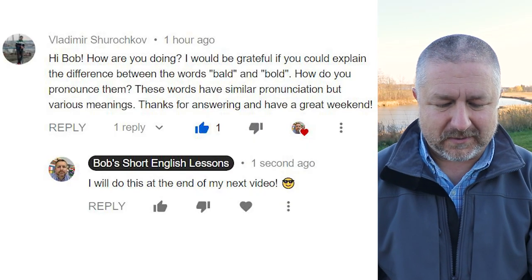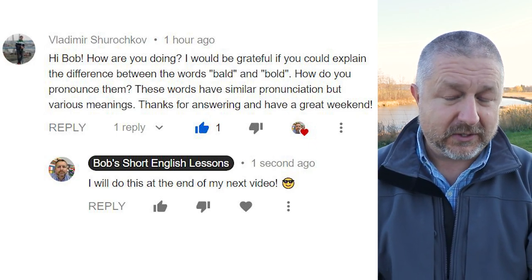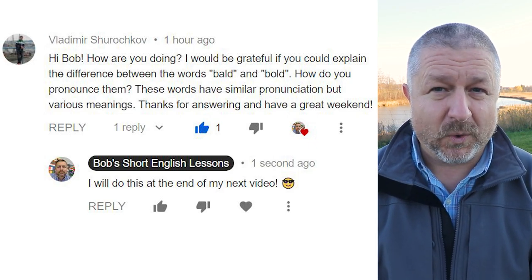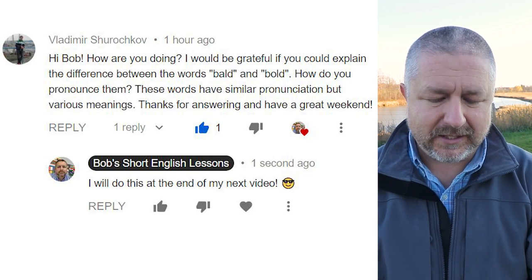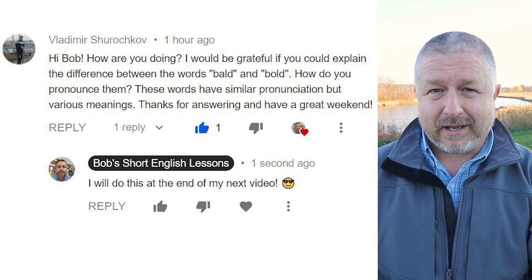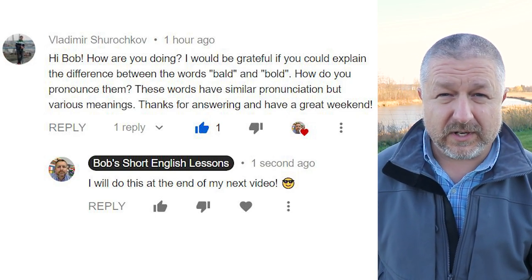Let's look at a comment from a previous video. This comment is from Vladimir, and Vladimir says: 'Hi Bob, how are you doing? I would be grateful if you could explain the difference between the words bald and bold. How do you pronounce them? These words have similar pronunciation but various meanings. Thanks for answering and have a great weekend.' And I said I will do this at the end of my next video, so this was from yesterday's video — I thought this was a great one to talk about.